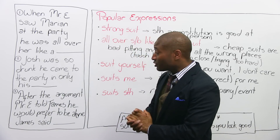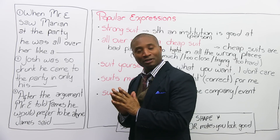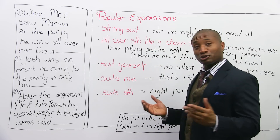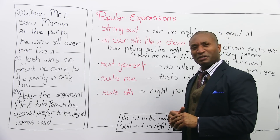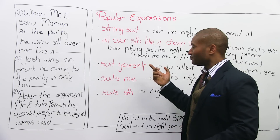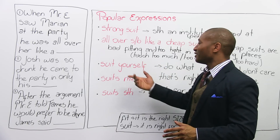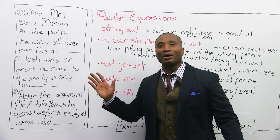Number three: After the argument, Mr. E told James he would prefer to be alone. And James said... suit yourself! You want to be alone? Suit yourself. I don't care. I'm out of here.